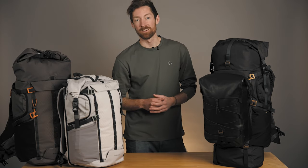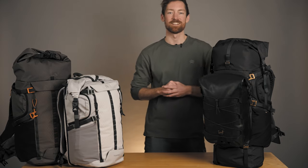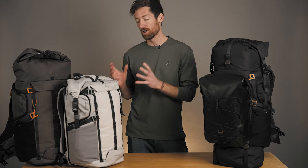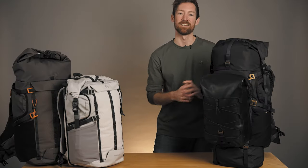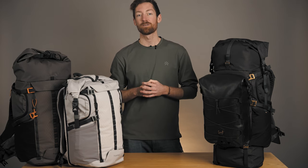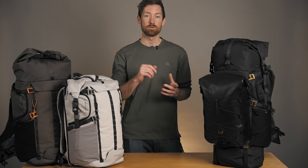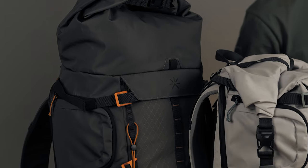Hey, this is Brodie from Tropic Feel, and today we're gonna take an in-depth look at our latest travel product. This is the Shelter 30 to 66 liter backpack. It's a versatile backpack designed and engineered to handle any adventure — it expands from 30 liters for the everyday hustle all the way up to 66 liters for longer bucket list trips. We're launching with three different colorways, as well as a handful of accessories designed to integrate perfectly with this backpack.